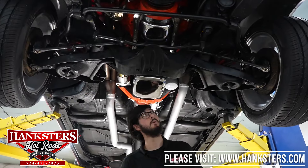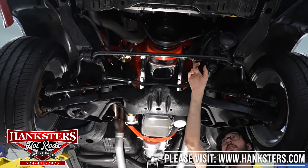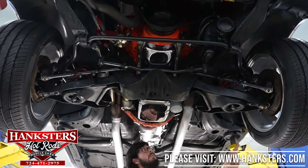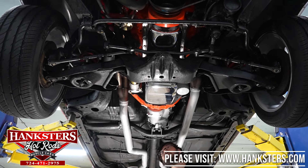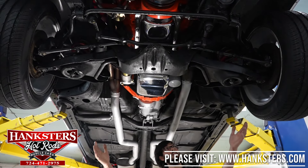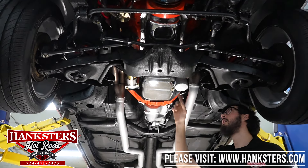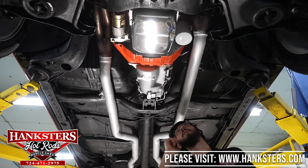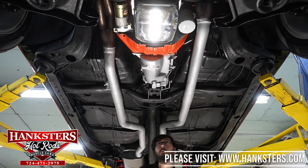We've got the '68 Chevelle back on the lift. Starting at the front, you've got a nice inch-and-a-quarter sway bar up front, disc brakes in the front as well. All the other suspension components are your factory stock components — the stamp steel control arms and such. Your front cross member is nice and straight, everything looks to be in fantastic shape in the front end. You've got a 454 big block with a chrome oil pan, a nice touch, and paired to that you've got a Muncie M21 four-speed manual transmission.